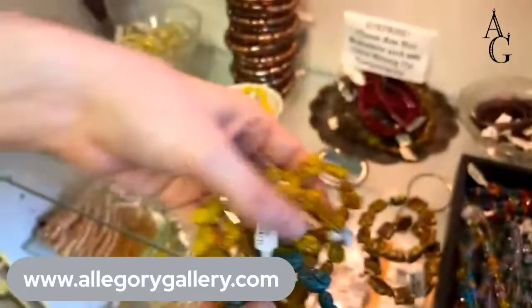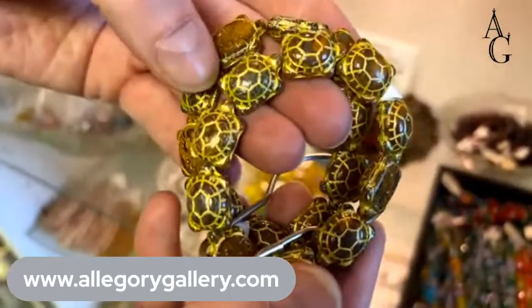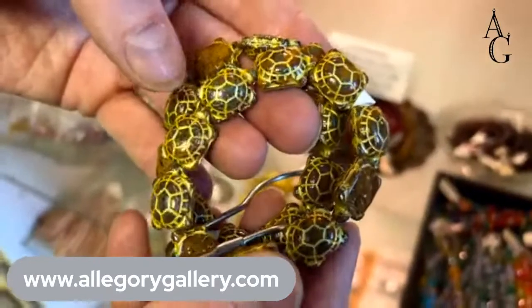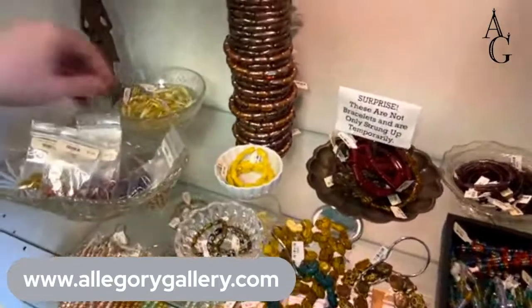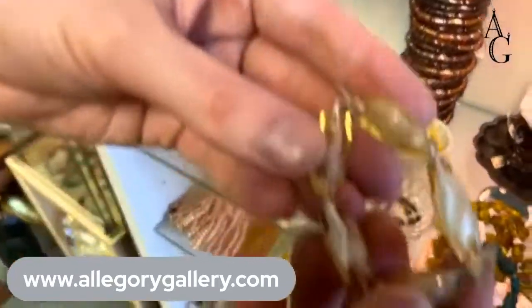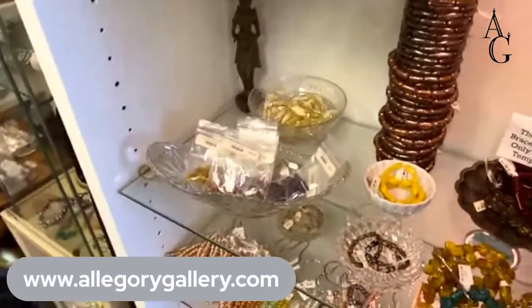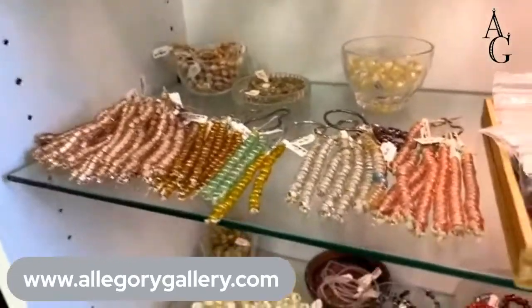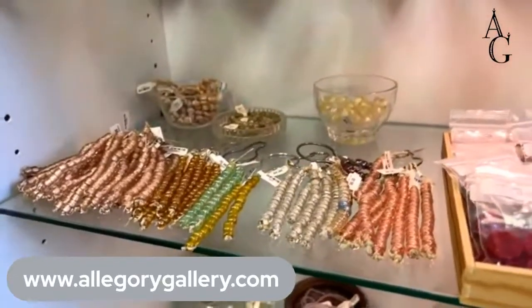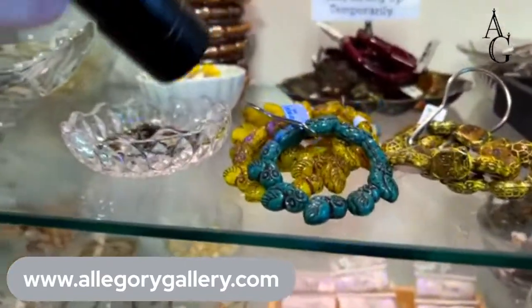Do those yellow ones fluoresce? And then we have the turtles too — those are some that we imported ourselves. These antique ones are like pony beads but glass. Let me get the black one out.